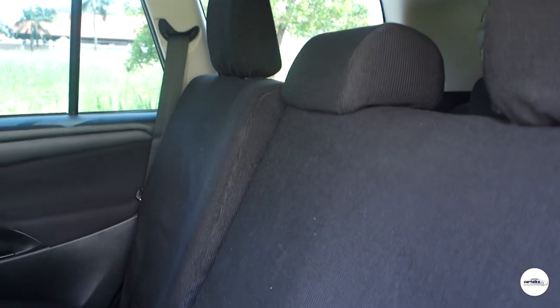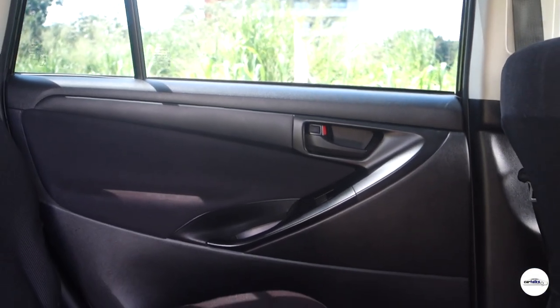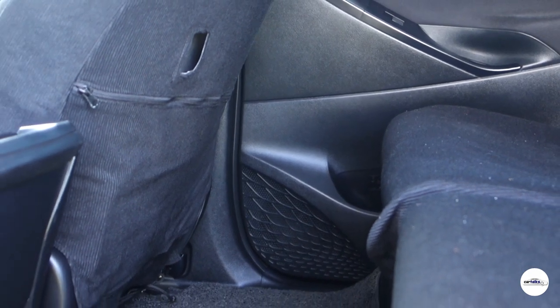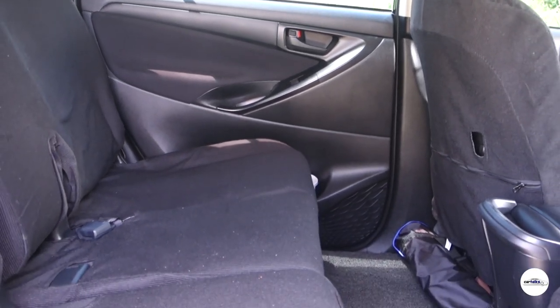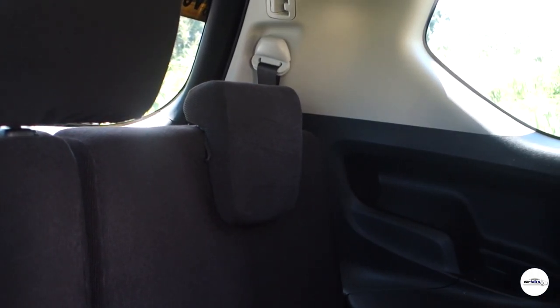Punta naman tayo sa second row. Una agad mapapansin dito ay maluwag yung legroom — kahit medium o malaking tao ang umupo, komportable pa rin sila. Designed ito para sa tatlong tao kasi may tatlong seatbelts sa second row. Meron din bottle holder sa magkabilang pinto. Nasa second row din ang access sa rear air conditioning fan controls, at may two aircon vents sa ceiling — sapat para sa mga nakaupo dito. Talagang maluwag at komportable itong second row.